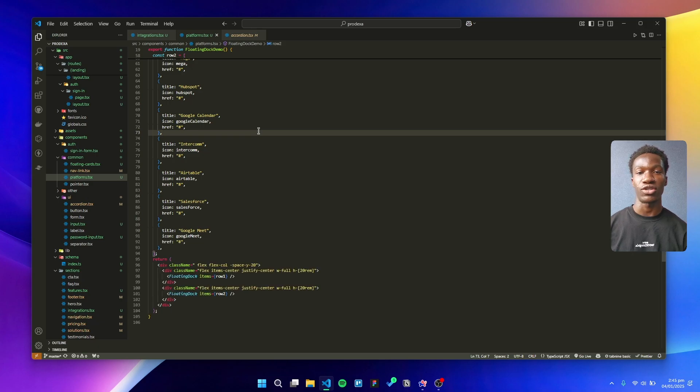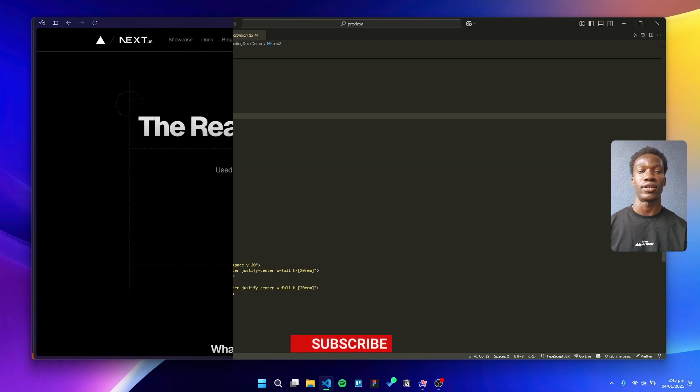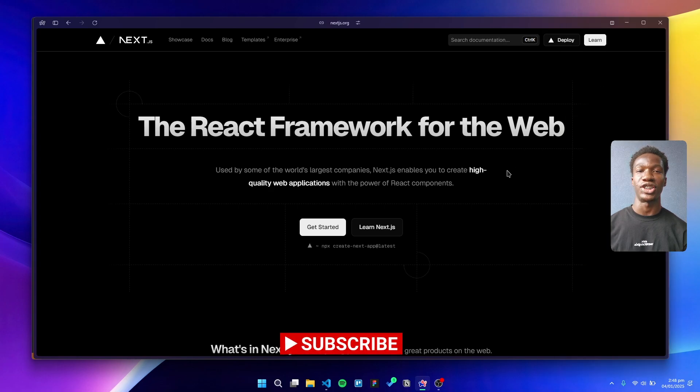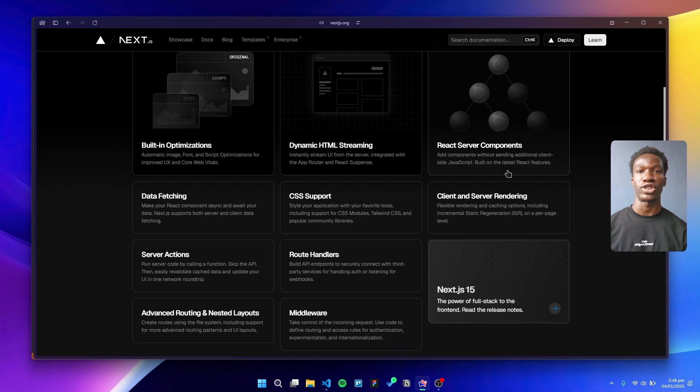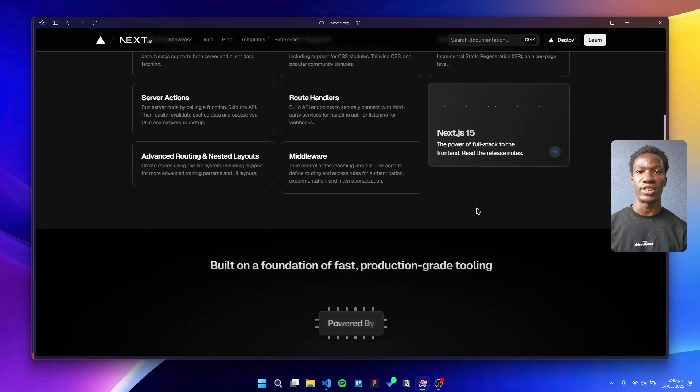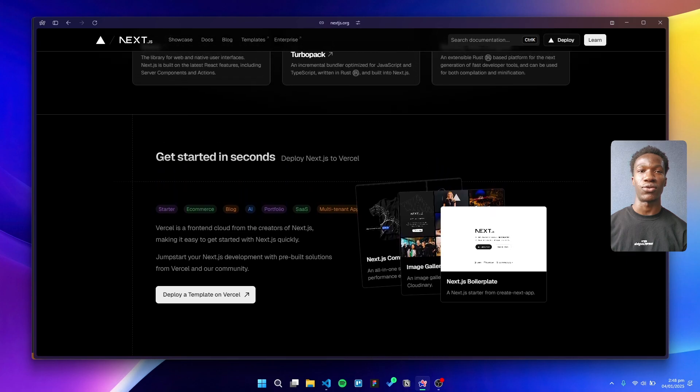Every single product we build starts with TypeScript. With its strict typing and seamless integration into the React ecosystem, it's like having a safety net that boosts our productivity. Moving on to the framework: Next.js continues to dominate as the go-to choice for React developers, and it's easy to see why — from server components to integrated routing and API management, it's packed with features that just make sense.